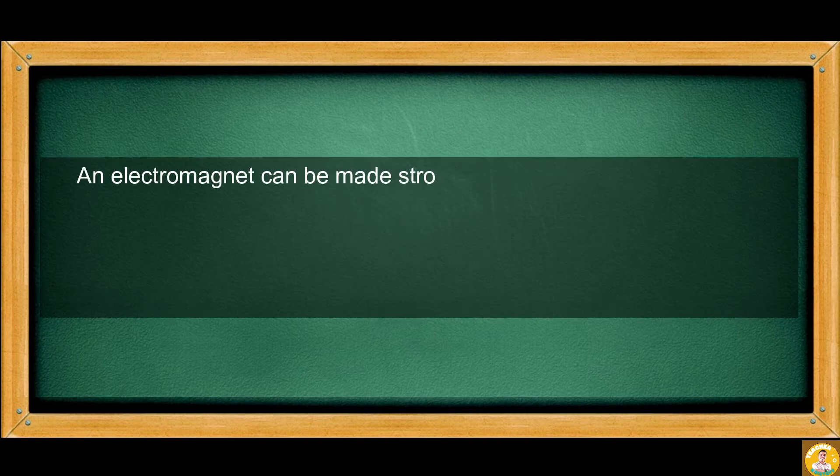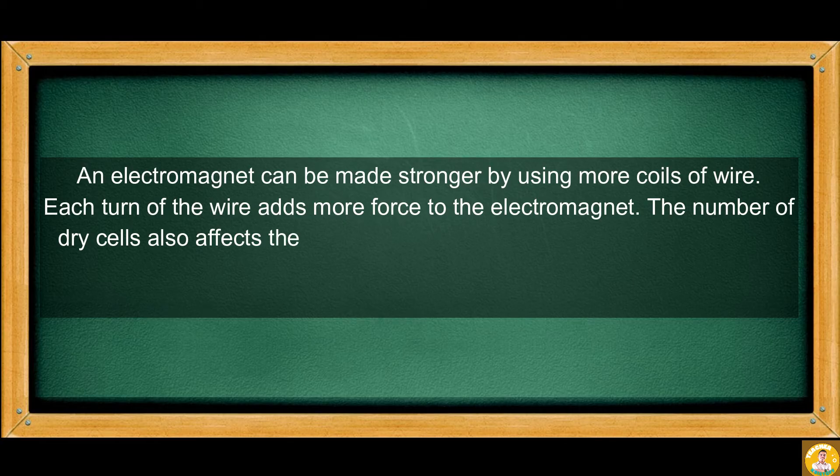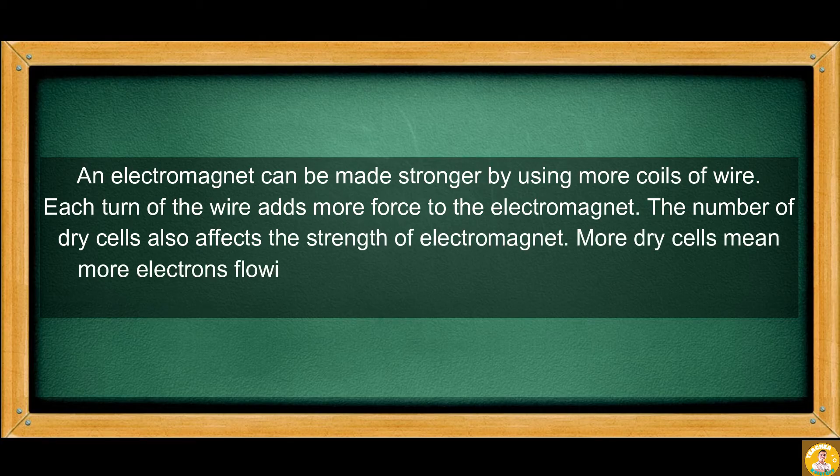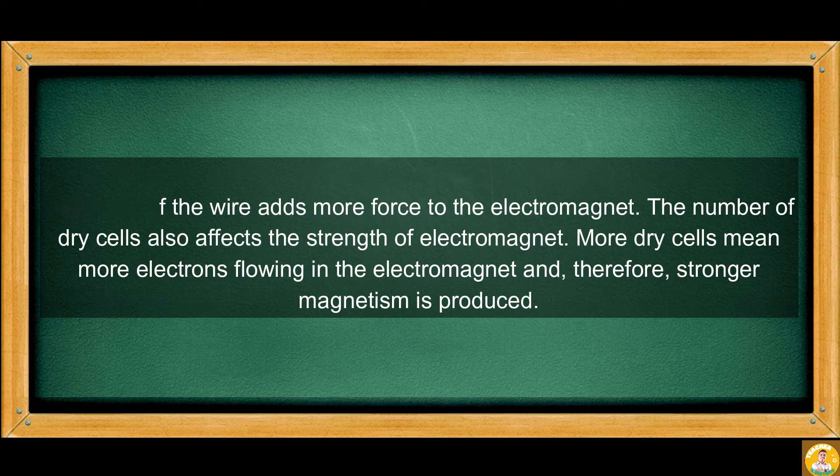An electromagnet can be made stronger by using more coils of wire. Each turn of the wire adds more force to the electromagnet. The number of dry cells also affects the strength of the electromagnet. More dry cells mean more electrons flowing in the electromagnet and, therefore, stronger magnetism is produced.